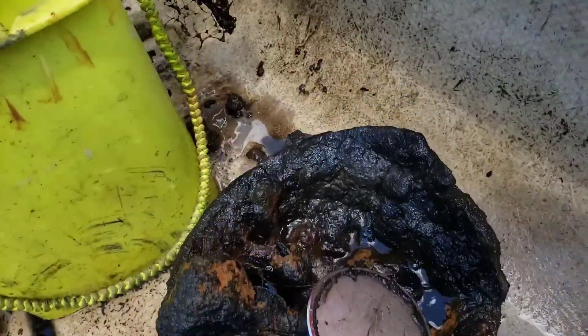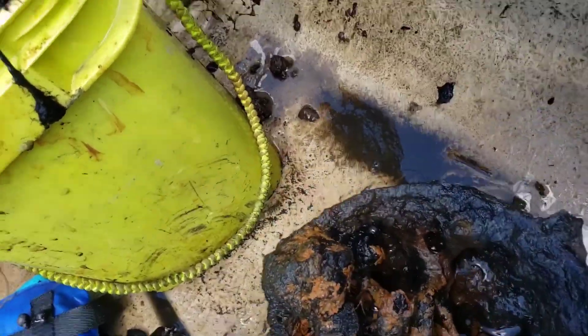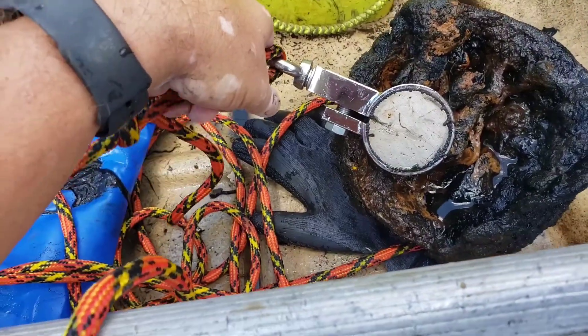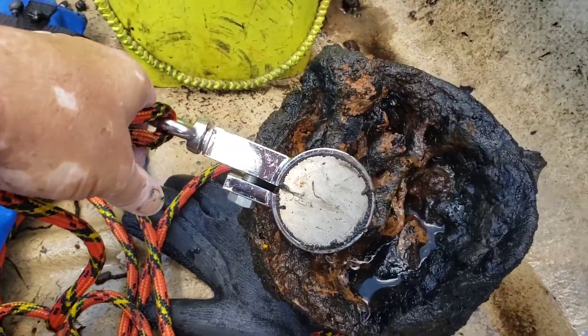All right guys, got us another find — a cauldron! Looks like we got some of the tools still in it. It's kind of an old one, all busted out. Let's keep looking.